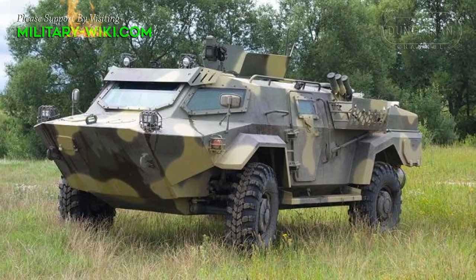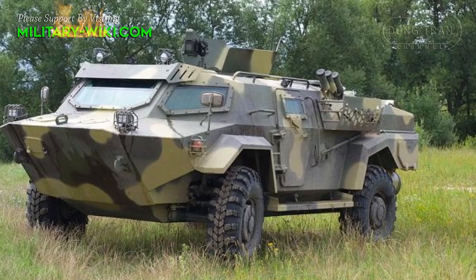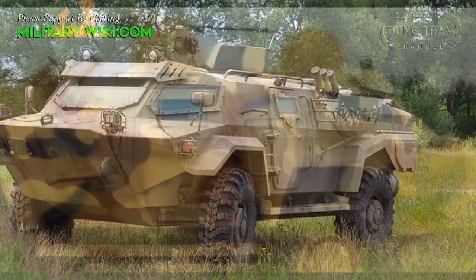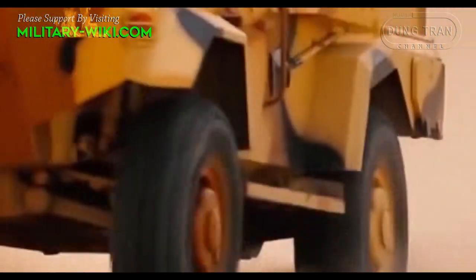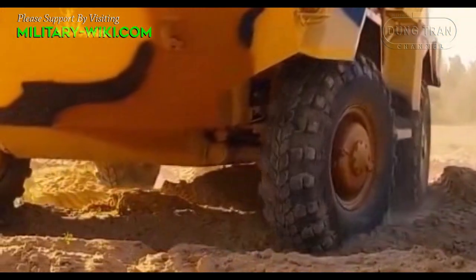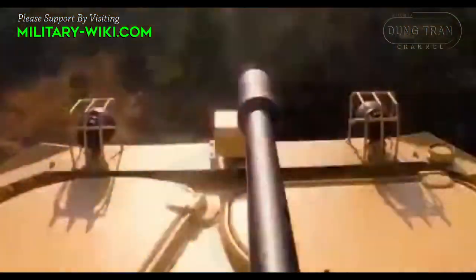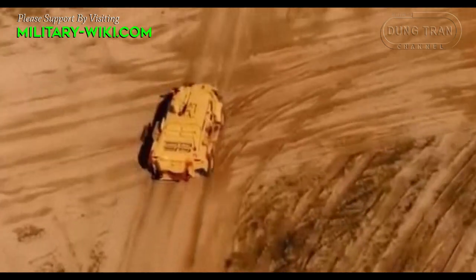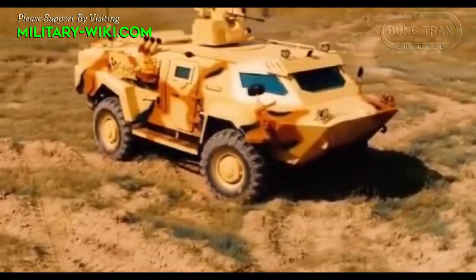The Cayman is motorized with a diesel engine developing 170 horsepower, coupled to a 5-speed manual gearbox. The vehicle can run at a maximum road speed of 100 km per hour and has a maximum cruising range of 1,000 km. The vehicle is fully amphibious and propelled in water thanks to two propellers mounted at the rear of the hull.